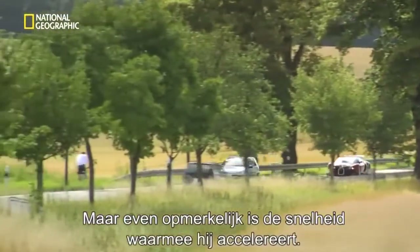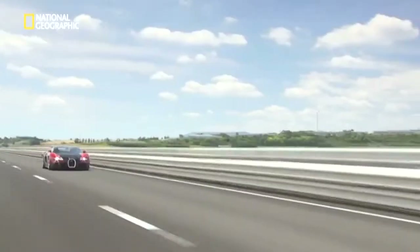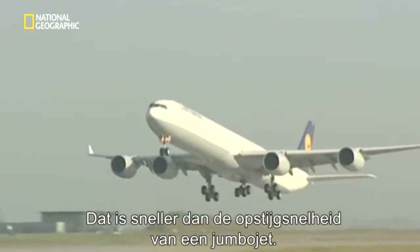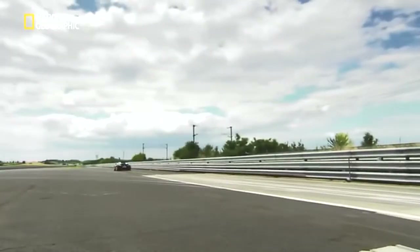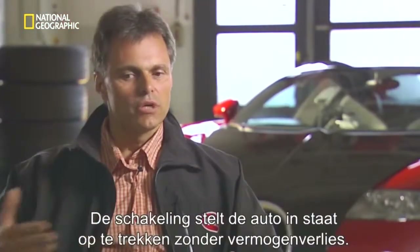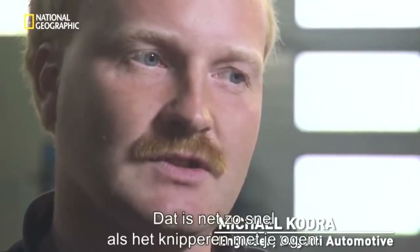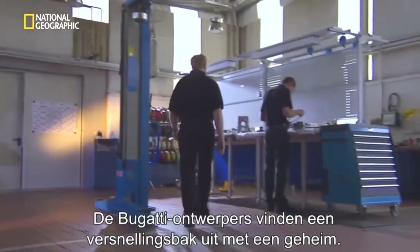Equally remarkable is just how fast the car accelerates. The Veyron can blast its way to 185 miles an hour in less than 17 seconds — faster than the take-off speed for a jumbo jet. At 185 miles an hour, the car is still accelerating hard. The transmission enables the car to accelerate without any lack of power. You feel the acceleration performance without any interruption, without any stop — it never stops. The transmission shifts in about 150 milliseconds, which is just the same as a blink of your eye. Bugatti engineers came up with a transmission with a secret.